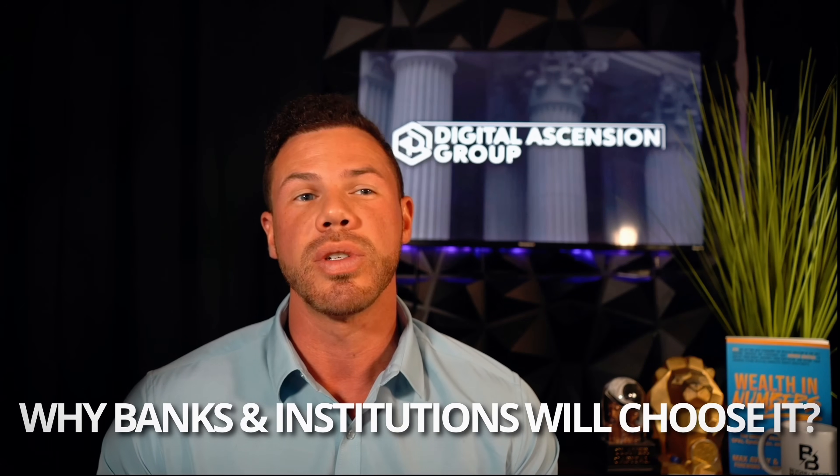Today we're going to get into why the XRPL is the ideal blockchain for the tokenization of real world assets, and why banks and institutions are going to choose it over things like Solana, XDC, Bitcoin, or Ethereum.